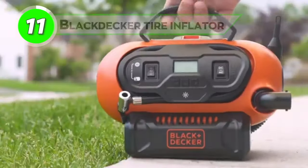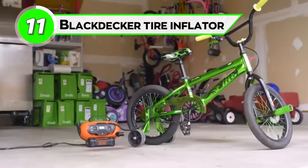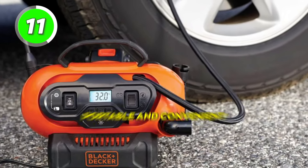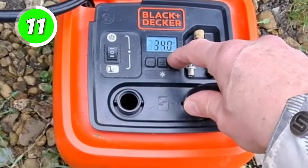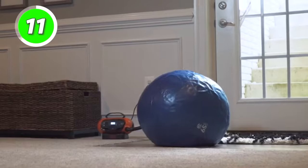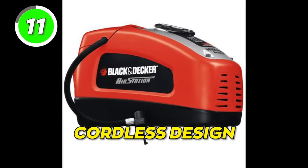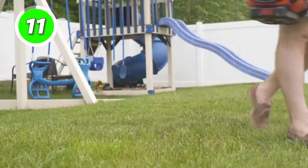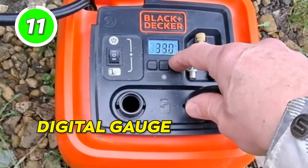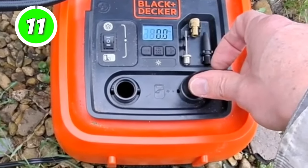Introducing the Black Decker Tire Inflator, your portable solution for on-the-go inflation. The Black Decker Cordless Tire Inflator is a portable and convenient tool for inflating tires, providing a hassle-free solution for maintaining proper tire pressure. With its cordless design, you can easily take it anywhere. It features a digital gauge that allows you to set and monitor the desired pressure, ensuring accurate inflation.